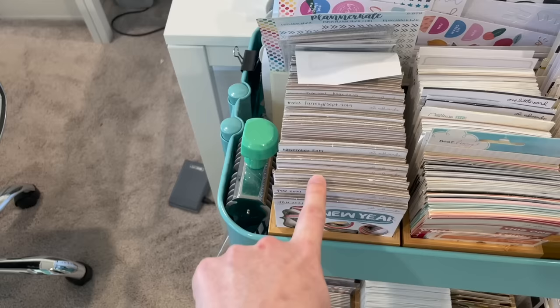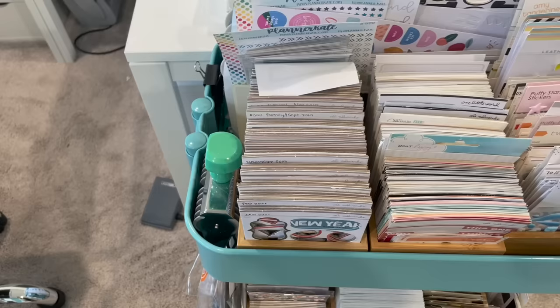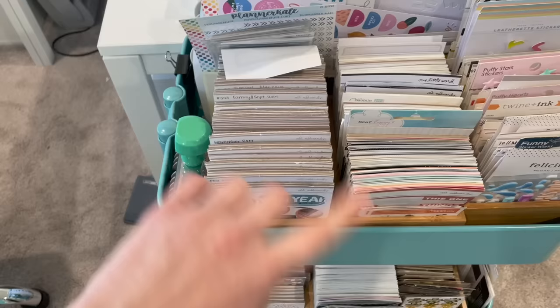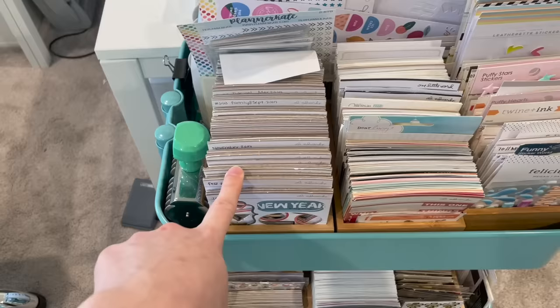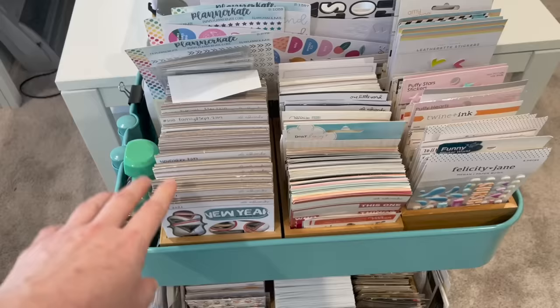Recently Ali has changed the chipboard backers and the chipboard no longer stays in them — it all falls out — which means this isn't a viable storage system with the newer kits. I need to come up with something new going forward. I used to punch them out from the backers but then I lost track of what I had, and since a lot of the chipboard pieces have very specific sentiments, I was never really able to find and use them.